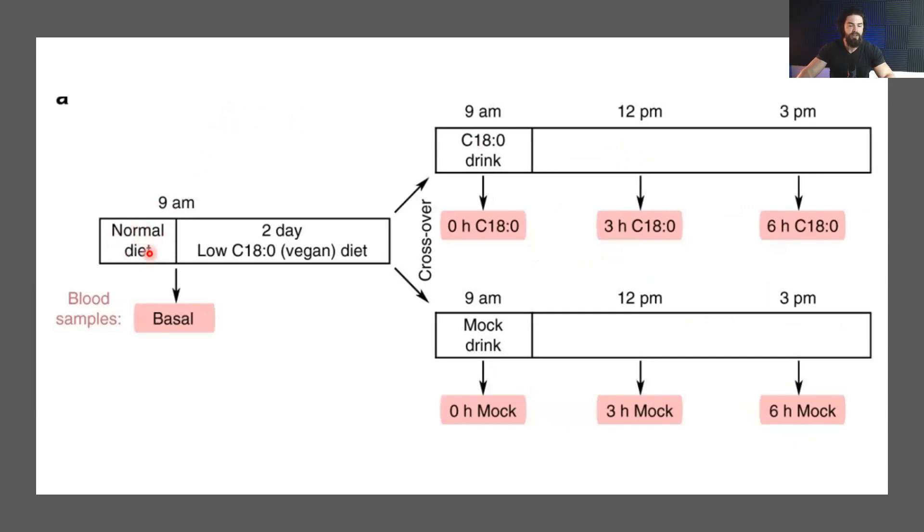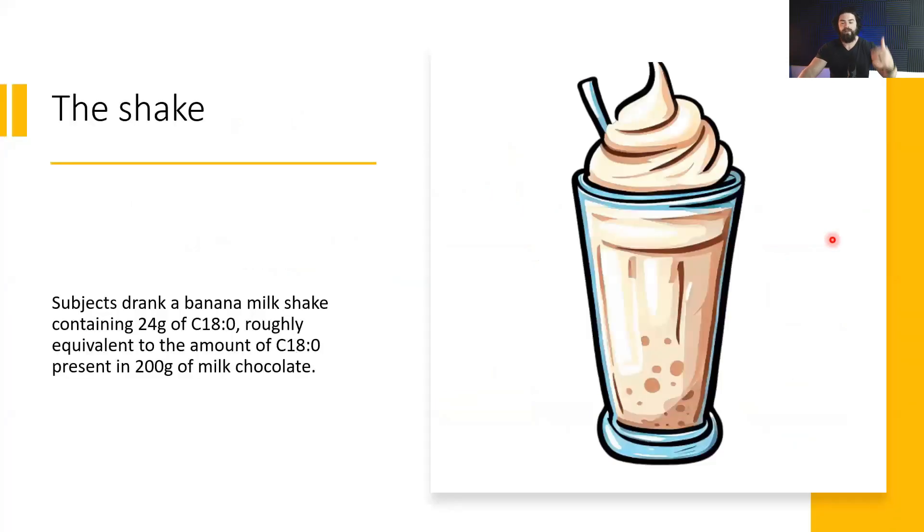They had participants eat their normal diet before the study, then eat a low stearic acid diet for two days. After those two days, they gave one group stearic acid and tested the mitochondria at three and six hours after drinking. The shake contained 24 grams of stearic acid — roughly equivalent to the amount in 200 grams of milk chocolate. I do think 24 grams is on the higher end of what people typically consume via the diet.